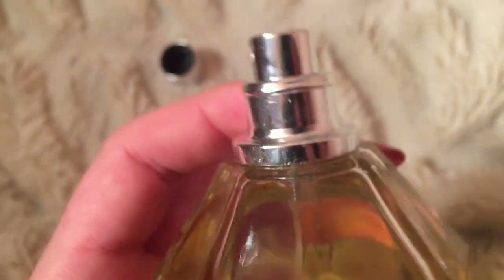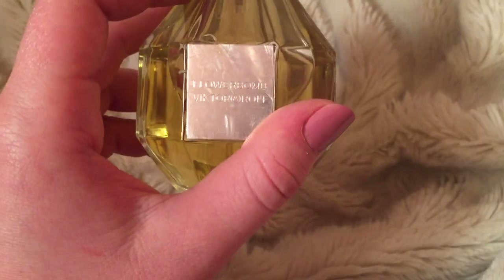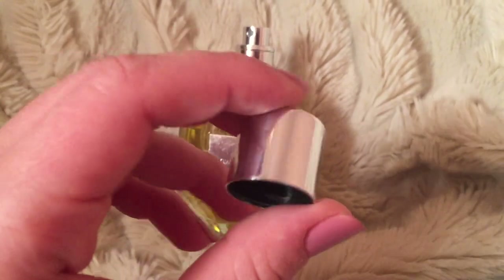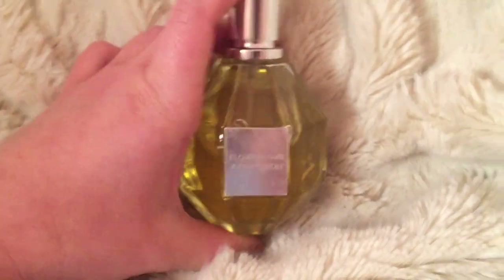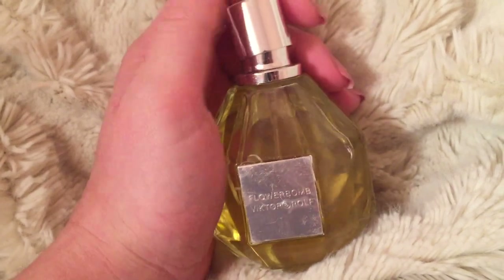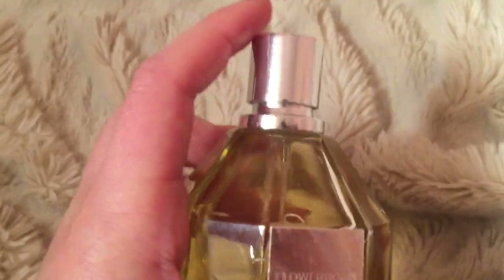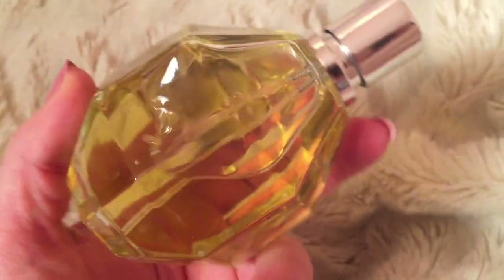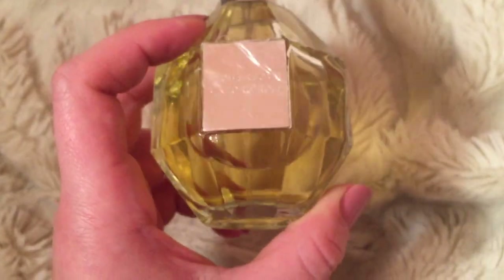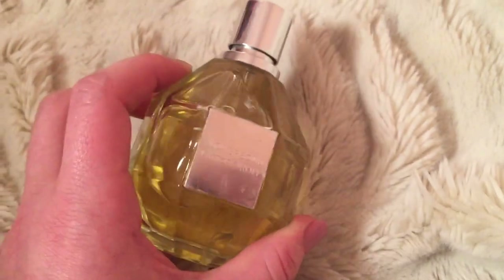Hopefully you guys can tell it's a fake. Of course it's missing that little black tab on here. I'm going to take a bunch of pictures and do an eBay return. I don't know how people get away with this kind of thing. If I do get the original I will surely make an unboxing video so you guys can compare the two.